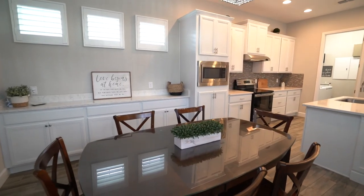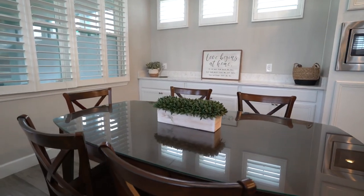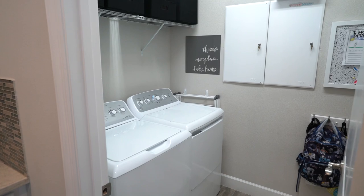Leading into your dining room, you will find an extended buffet for additional storage and countertop space. Conveniently located just off your kitchen, you will also find a large walk-in laundry room with additional built-in storage cabinets.